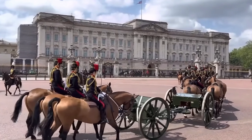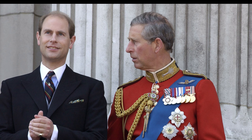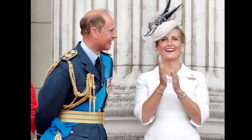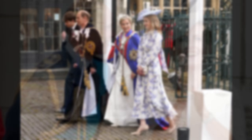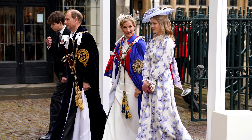Today's story begins with March news from Buckingham Palace. His Majesty the King was pleased to bestow the Duchy of Edinburgh on Prince Edward, Earl of Wessex and Forfar, on the occasion of His Royal Highness's 59th birthday. The title will be held by Prince Edward for his lifetime. From that moment on, Sophie, Countess of Wessex, became the Duchess of Edinburgh.